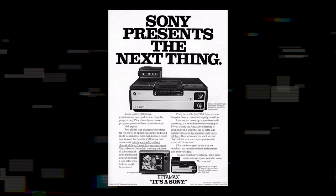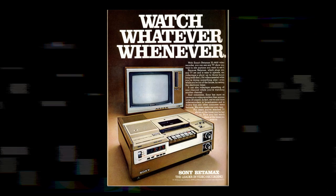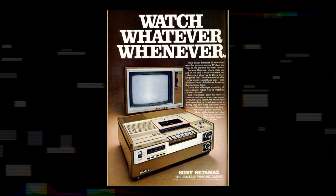In the annals of technological history, certain innovations stand out as transformative milestones that reshaped our daily lives. The Betamax, introduced in 1975 by Sony, is undoubtedly one of these revolutionary inventions. This video explores the history, impact, and eventual decline of the Betamax format, which forever altered the way people consumed and recorded video content.